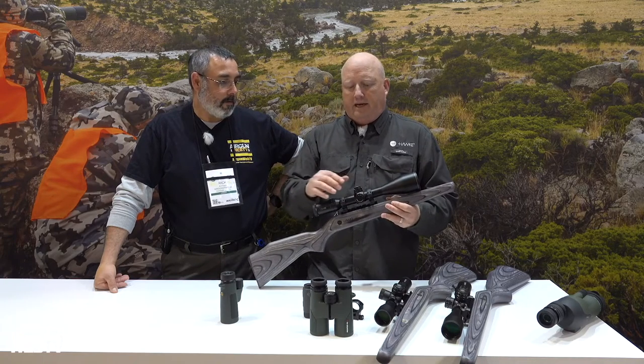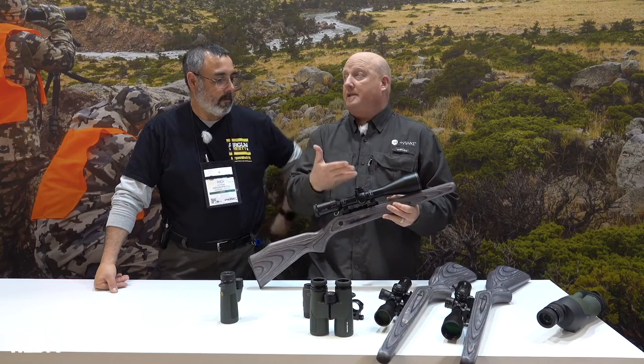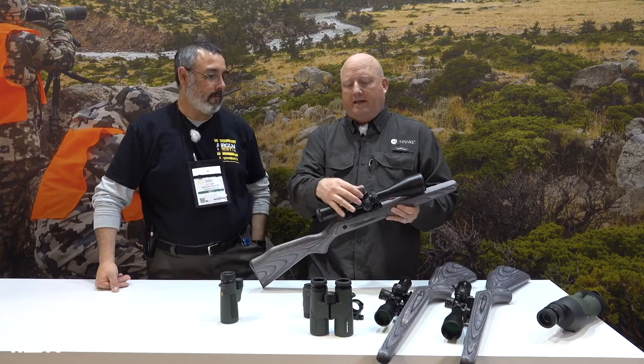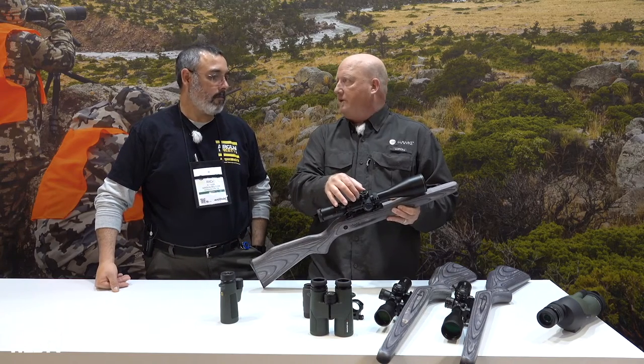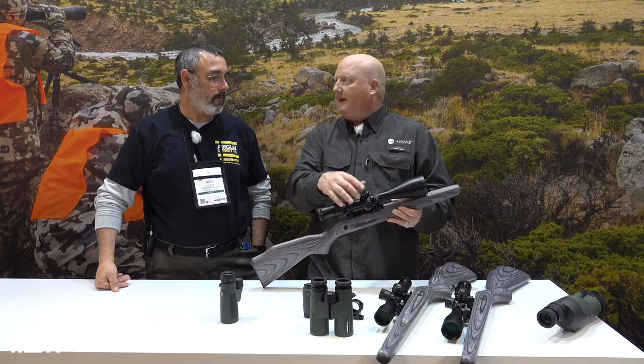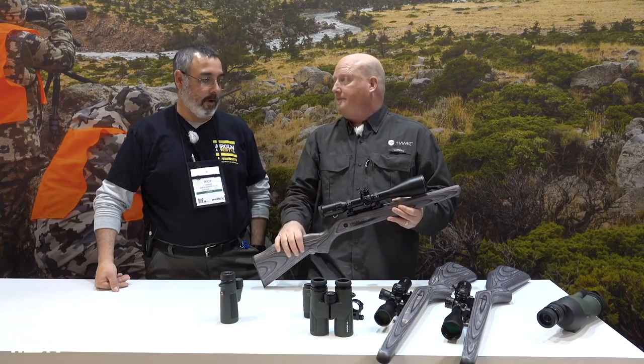They've added a true zero stop — they listened to customers who wanted a way to stop the turret. It's a patented zero-stop mechanism that requires removing, tightening, and removal of three screws. You adjust your scope, tighten it back down, and it'll stop dead on zero when you're dialing back down. That is very, very cool.